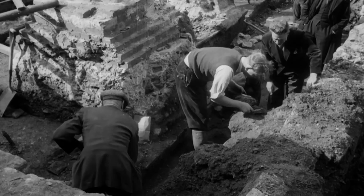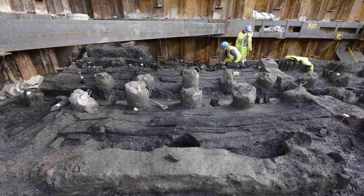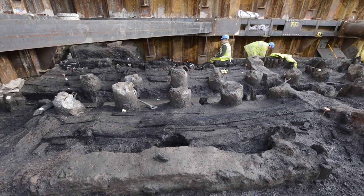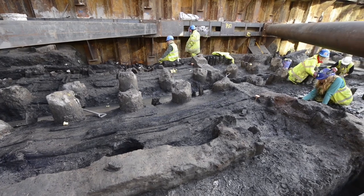The Temple of Mithras was originally discovered on the site in 1954 and inaccurately reconstructed by the site owners in 1962. The new 2017 reconstruction and display has involved significant research, archaeological excavation, and reinterpretation of the 1950s excavation records.